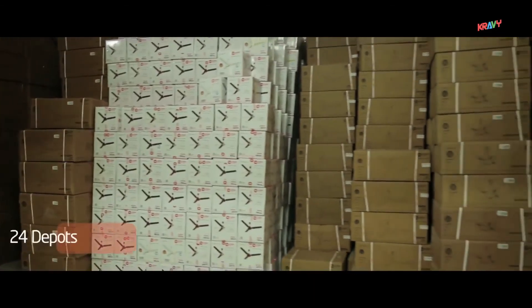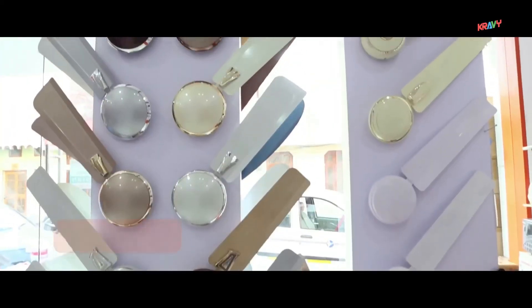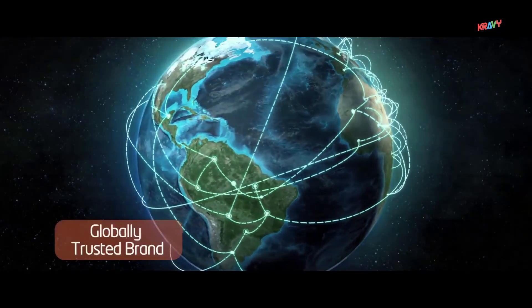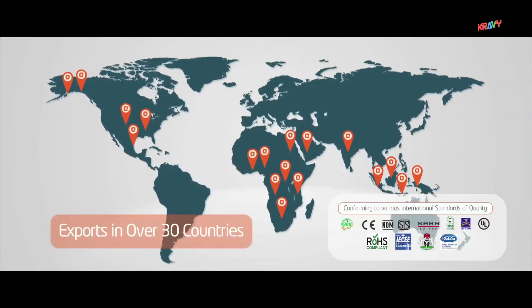With 24 depots across India, 3,500 dealers, and over 80,000 retailers, we have a widespread presence across India. We are also a globally trusted brand with exports in over 30 countries.